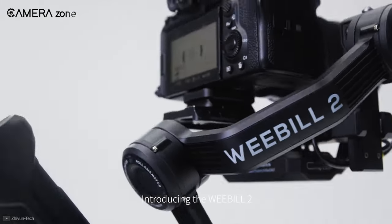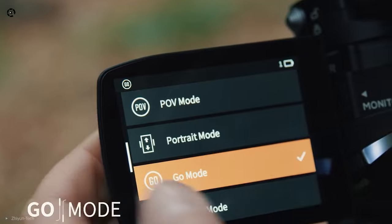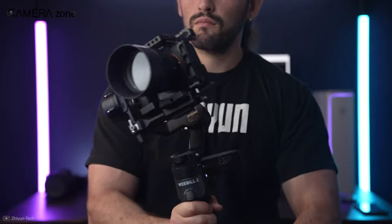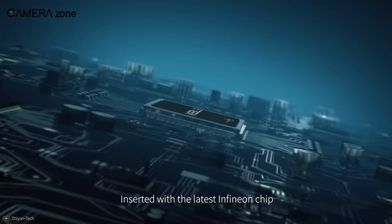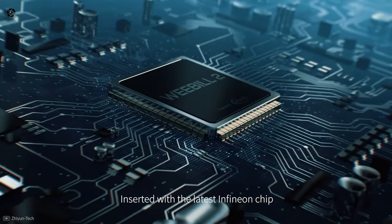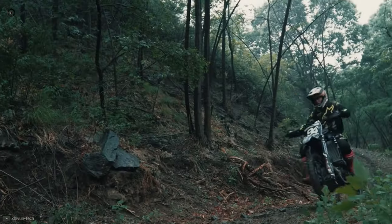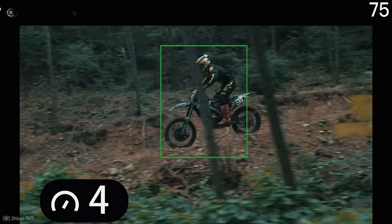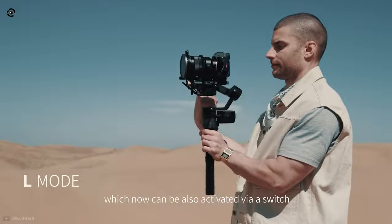Move and see things differently with the Weebill 2, a gimbal that strives to create a better experience for filmmakers with its classic structure, powerful chip, upgraded algorithm, and brand new image transmission experience. The Weebill 2 inherits the classic sling structure of its Weebill series, making it efficient when switching modes and shooting low-angle shots. This camera gimbal is inserted with the latest Infineon chip to improve stability even at the slightest movement, providing a quicker response for the stabilizer. You can receive your camera live feed through the integrated 2.88-inch retractable and flip-out touchscreen while adjusting parameters and tracking your subject via facial recognition.